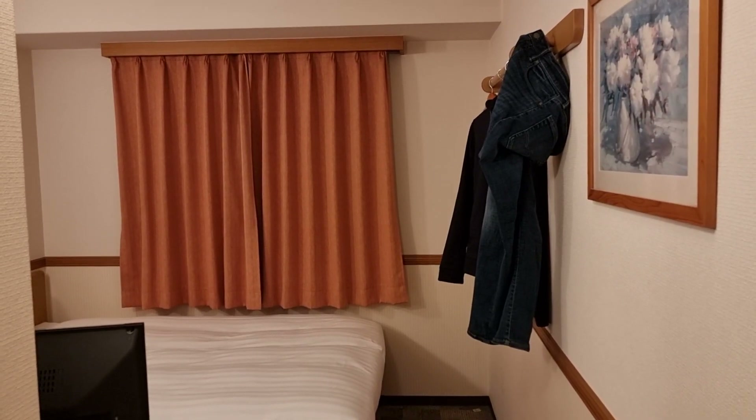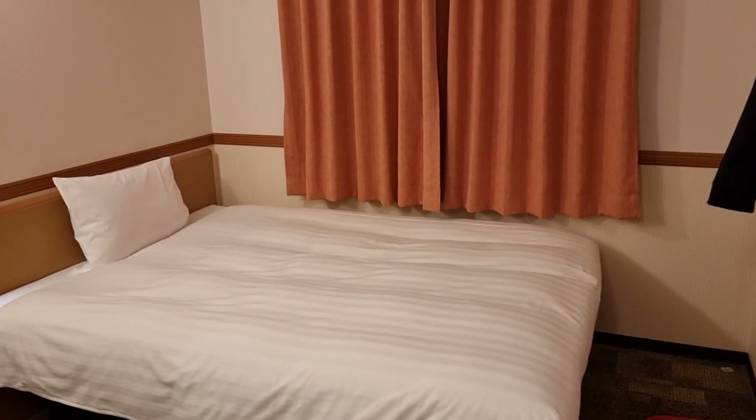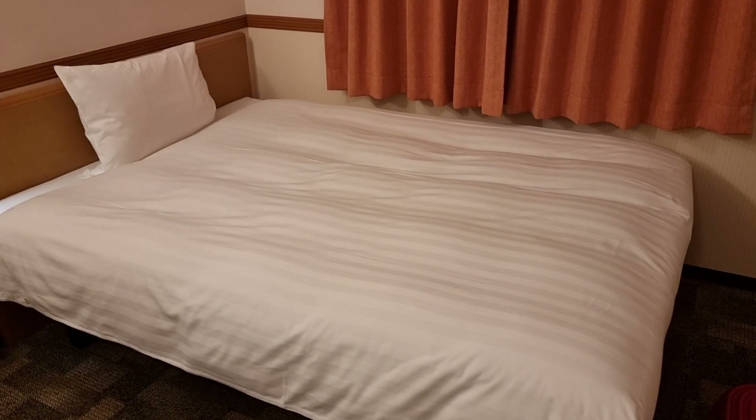Hello everyone and welcome back to my channel. We are here with another hotel room tour. This is the Toyoko Inn Shinjuku Kabuchiko and this is a non-smoking single room.